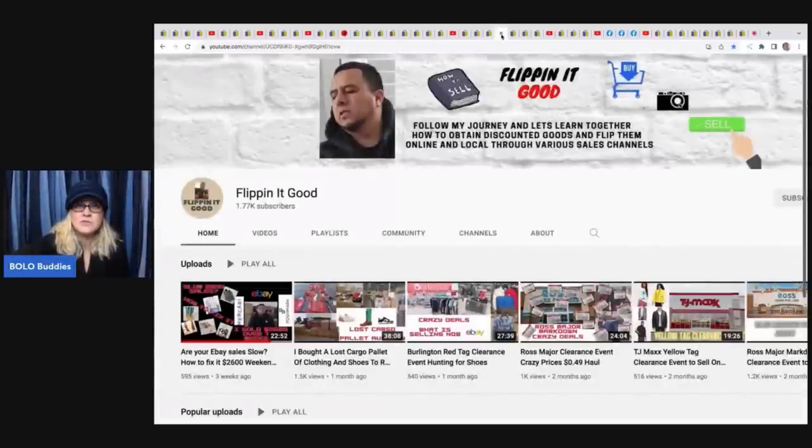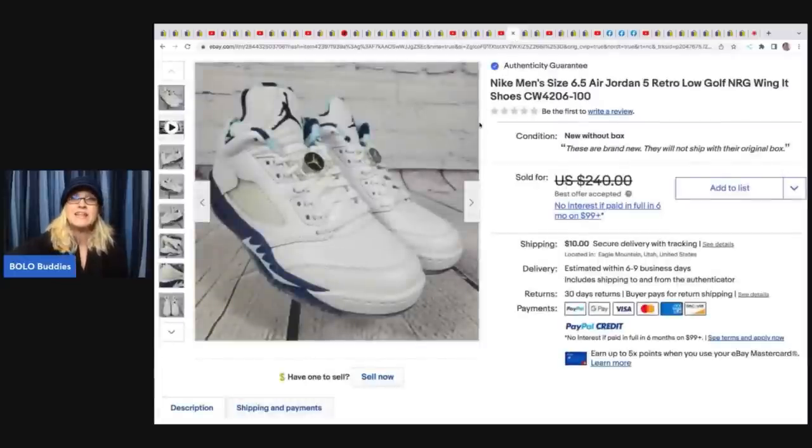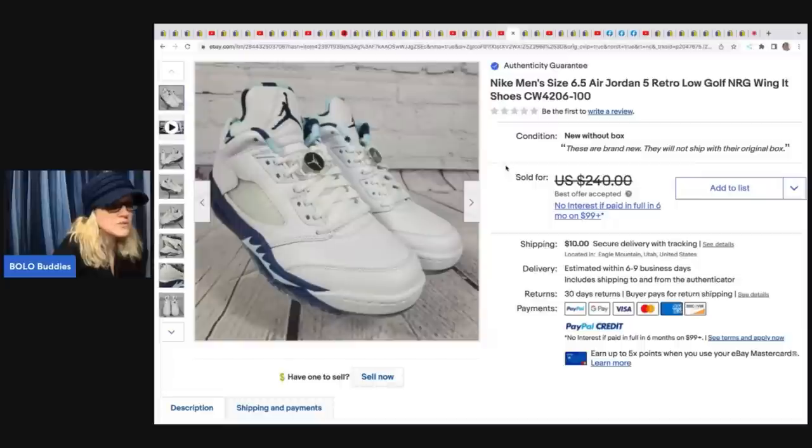The next items come from Flipping It Good - if you want to learn retail arbitrage, he's your guy. He flips items for amazing money from Burlington, TJ Maxx, Ross, and similar stores, and has recently been getting into lost cargo pallets. His first BOLO: Nike men's size 6.5 sneakers - small sizes sell for less, but these sold for $230. He noted bigger sizes go for around $300. He got them at Ross for $29.99.